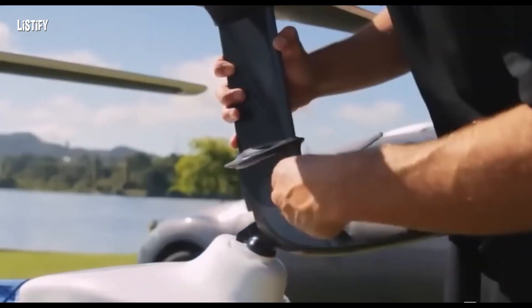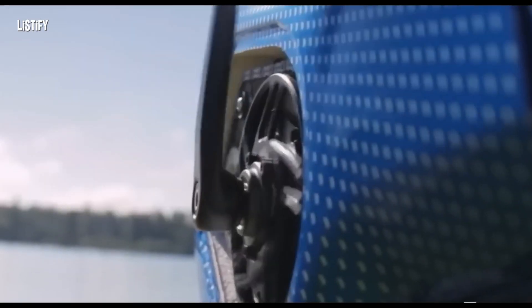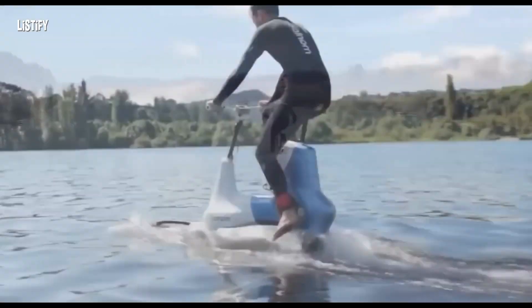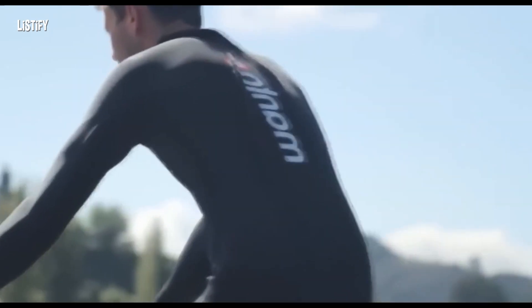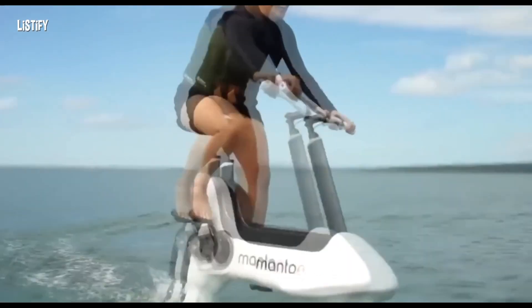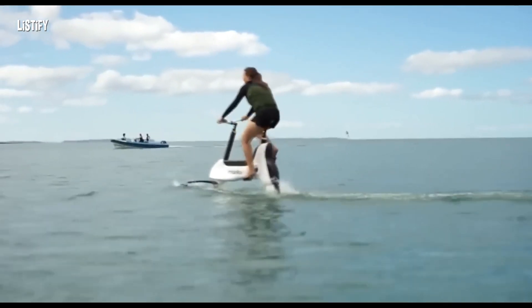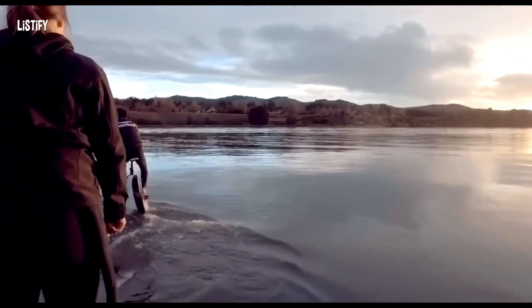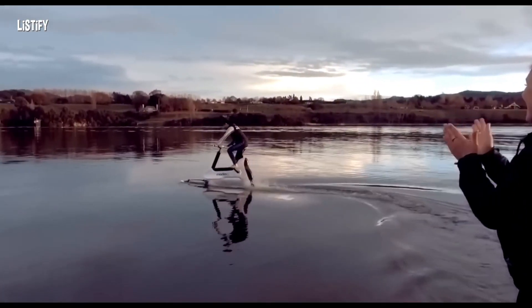The Manta 5 hydrofoil bike is an electric bike designed by Robert Alonso that can be ridden on water. It has underwater wings and electric assist torsion pedals. The bike has an aluminum frame with two submarine wings that lift it over the water when moving. It is powered by a person and an auxiliary electric motor with a capacity of 400 watts.